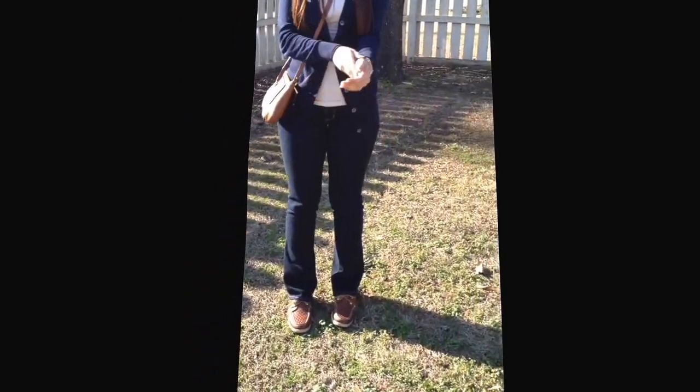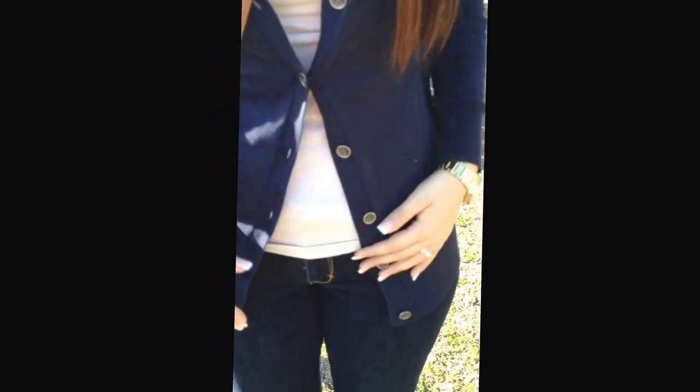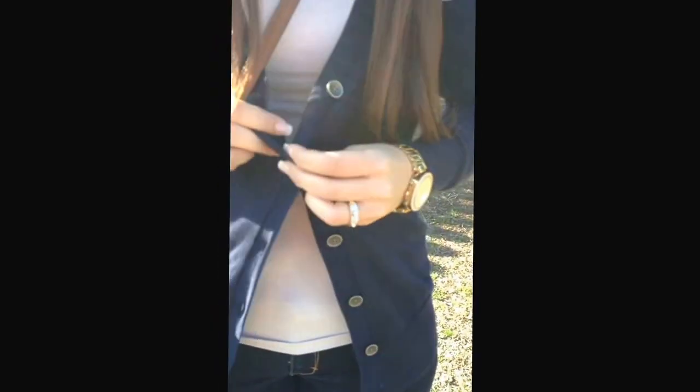I'll start off with my cardigan. It is from Target and it is a navy blue color with cream stripes up at the top. I paired it with a cream tank top, also from Target, and I just buttoned it on the second button in the middle to kind of cinch it at the waist.